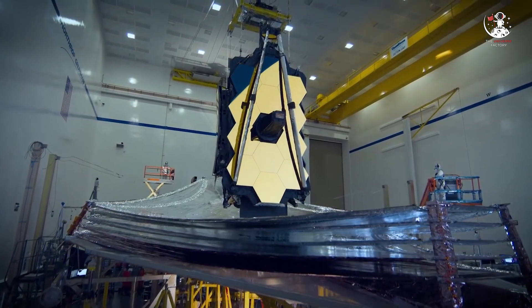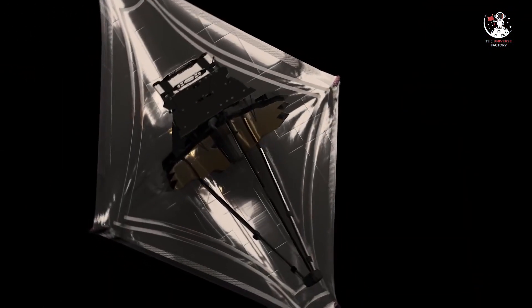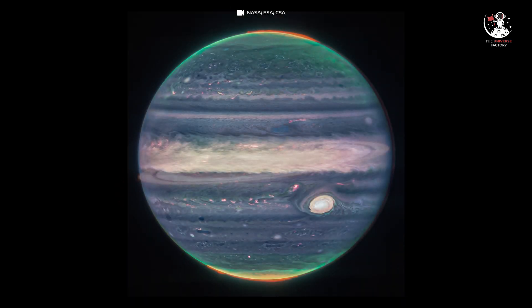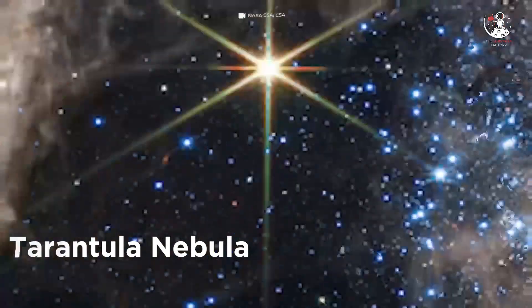James Webb Space Telescope was designed to peer into deep time, giving astronomers a look at some of the first stars and galaxies. But as the new Saturn image shows, the observatory can eye objects much closer to home as well. Indeed, the $10 billion telescope has also snapped amazing photos of all the gas giants — Jupiter, Saturn, Uranus, and Neptune. It has given us great views of the Tarantula Nebula and the legendary first deep field.